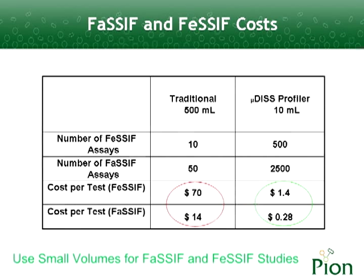Small-volume apparatus became beneficial when working with expensive dissolution media, for example, fasted or fed-state simulated intestinal fluids.